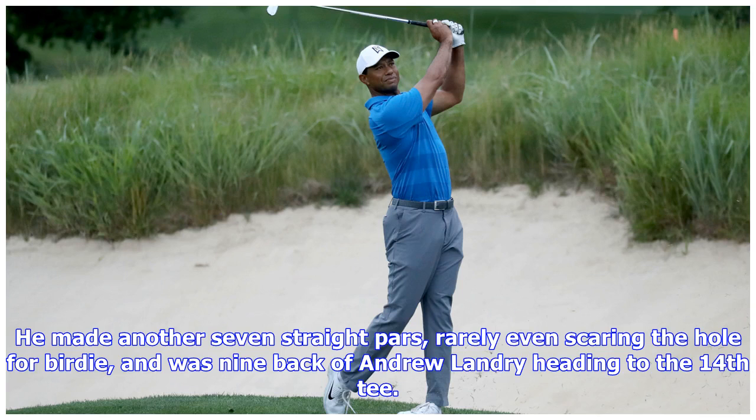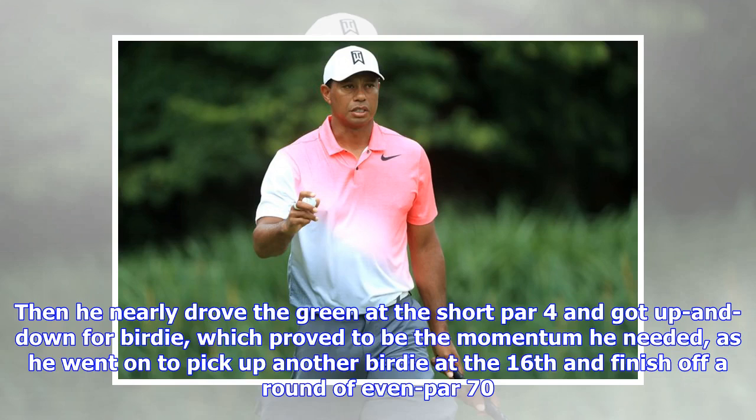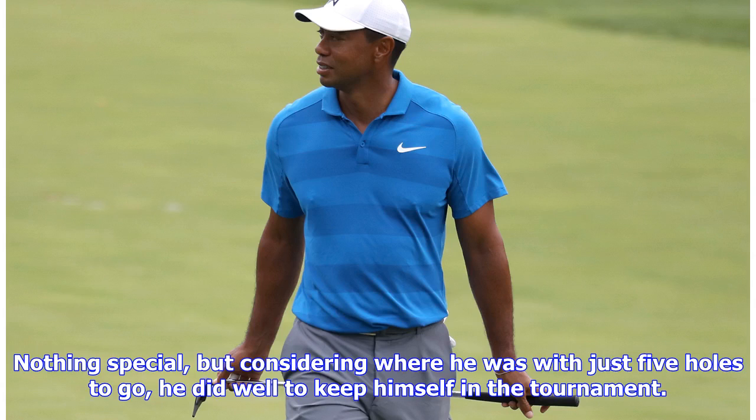He made another seven straight pars, rarely even scaring the hole for birdie, and was nine back of Andrew Landry heading to the 14th tee. Then he nearly drove the green at the short par four and got up and down for birdie, which proved to be the momentum he needed, as he went on to pick up another birdie at the 16th and finish off a round of even par 70. Nothing special, but considering where he was with just five holes to go, he did well to keep himself in the tournament.